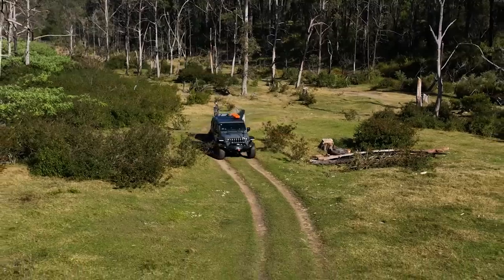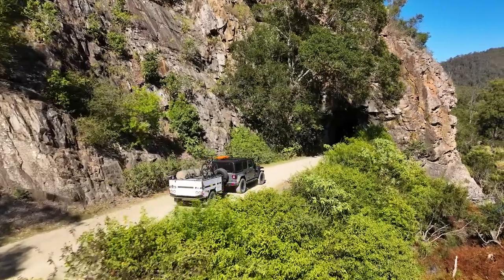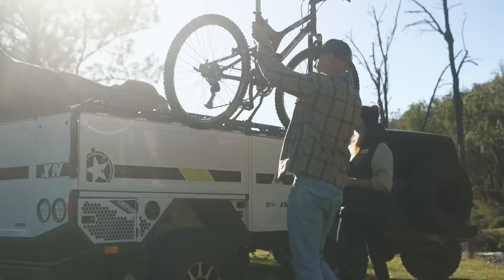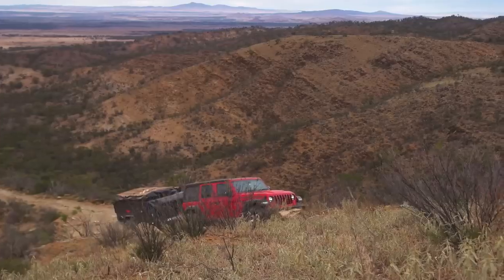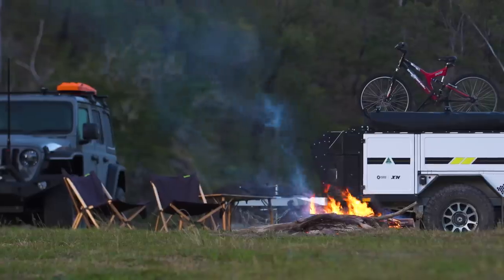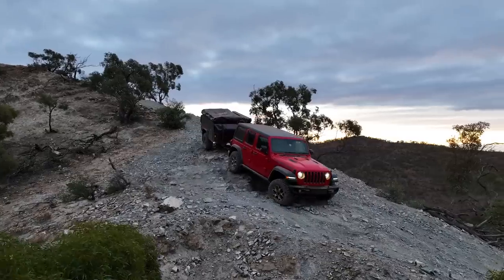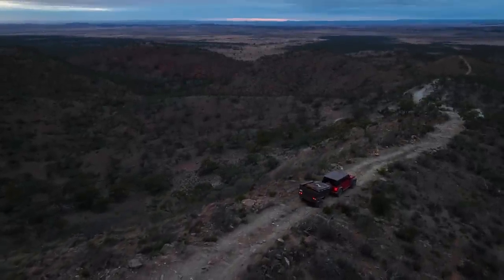Introducing the Gen 2 X1N by Patriot Campers — the ultimate compact camper trailer designed for singles and couples who desire the core features of the X1 with the flexibility of the ExoRack rather than the family size tent. With unmatched off-road capabilities and a groundbreaking design, our team has meticulously improved upon the X1N for the Gen 2 lineup. Get ready to embark on extraordinary journeys with the unparalleled Gen 2 X1N.